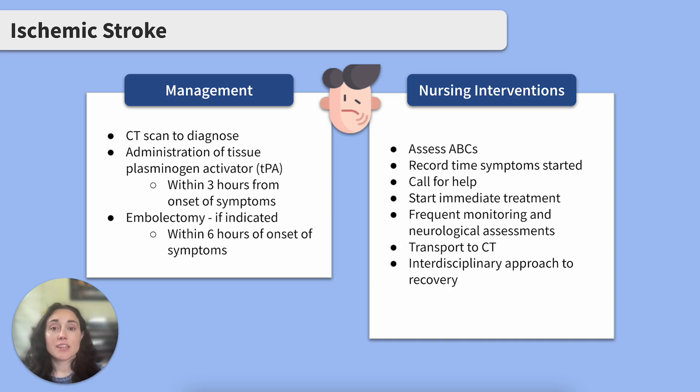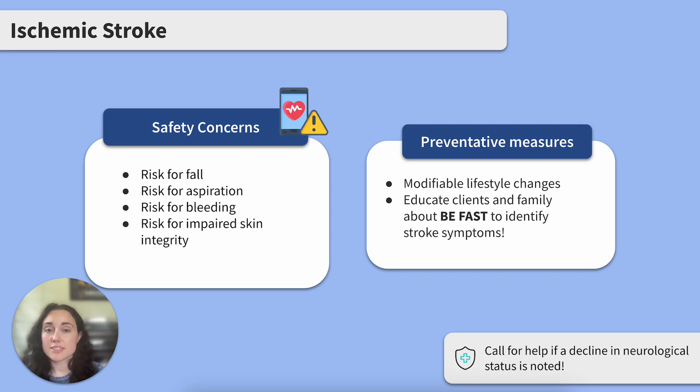Once the client is stable, they'll have an interdisciplinary care team that'll likely include physical therapists, speech therapists, and dieticians to help with any deficits after their stroke. Complications and safety concerns related to ischemic strokes depend on the area of infarct in the brain. Clients may experience changes in language function, cognitive abilities, motor function, and sensation.